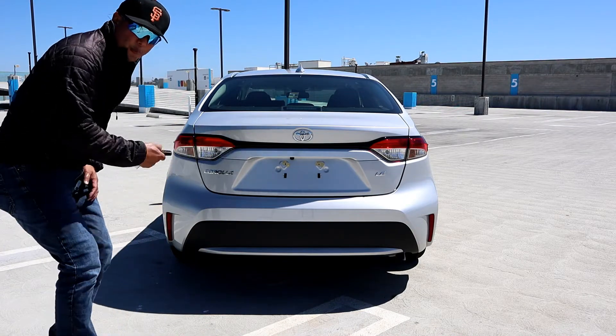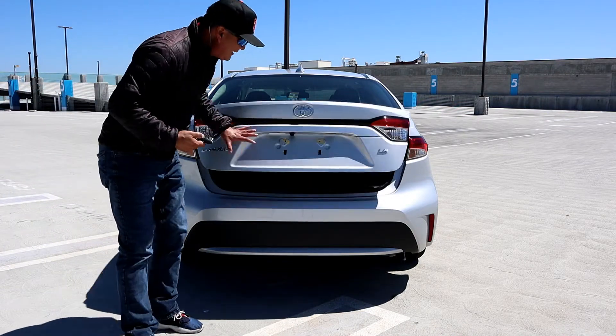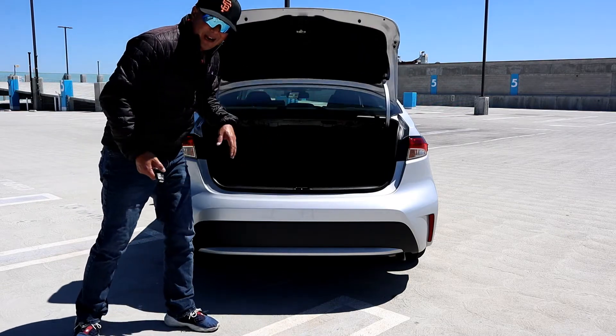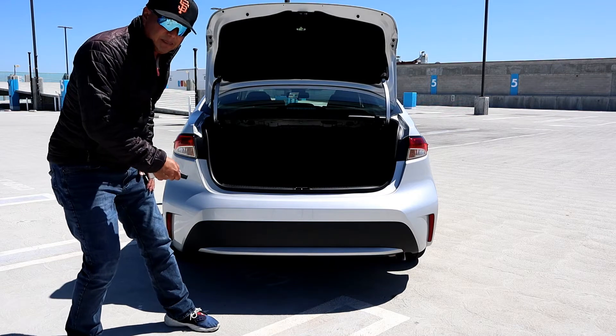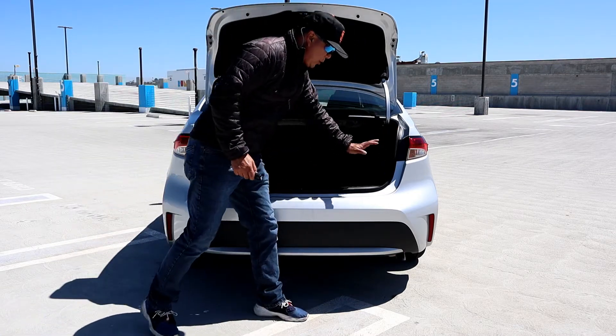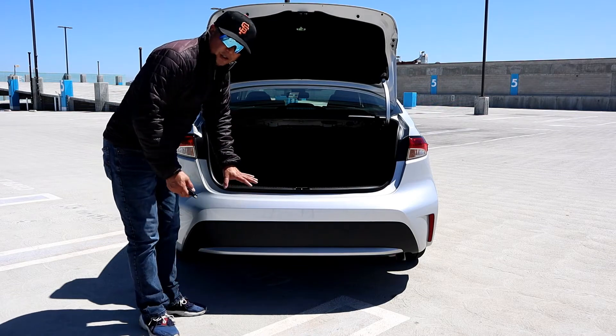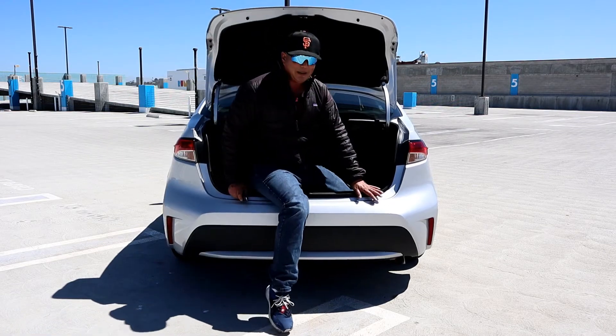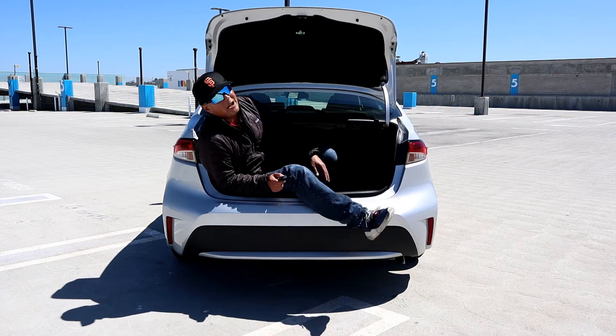To open the trunk you either have to go inside or use the remote. I could not find any buttons on the outside to open the trunk, which is surprising — but if you find it, let me know in the comments below. The opening is super wide, pushed out to the corners, and the bumper is low, so it's going to be easy to load and unload things. You'll want to get some plastic film on the bumper to help protect it.